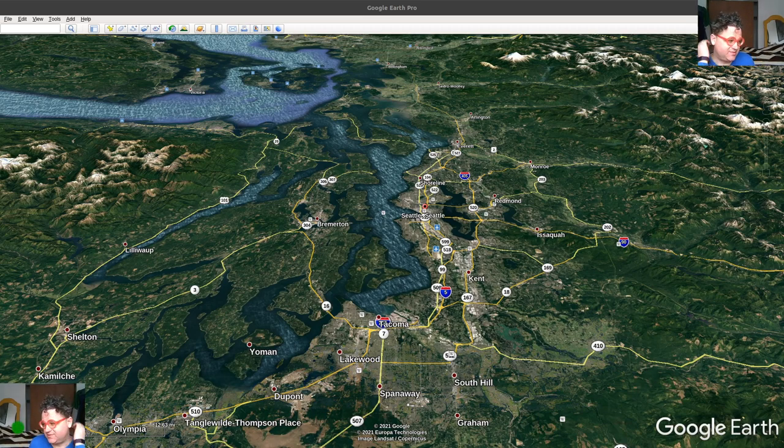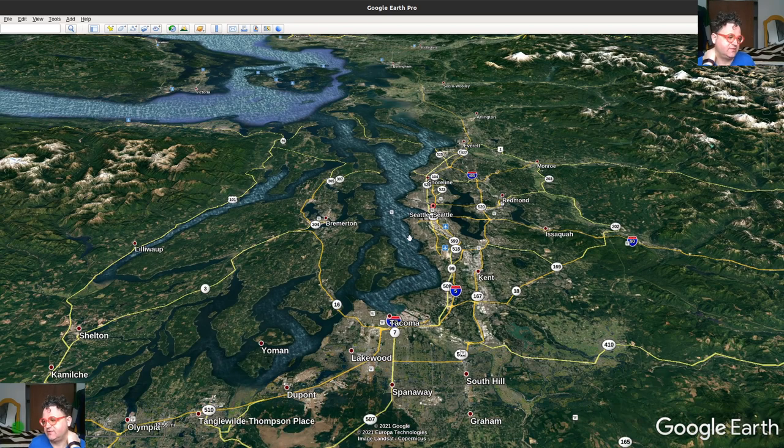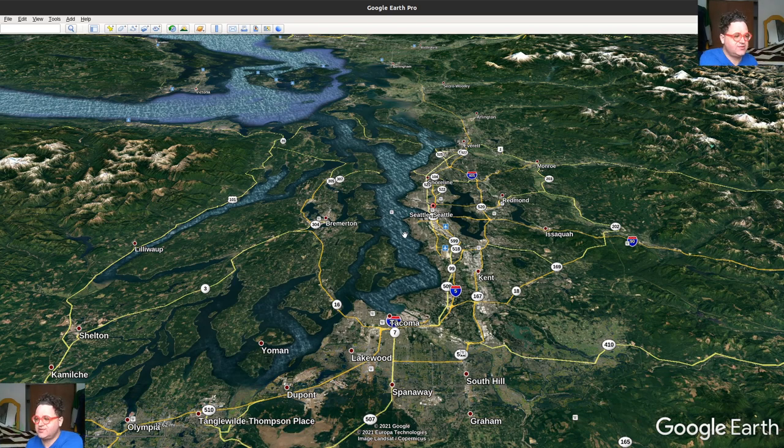Hi everybody. Today I just wanted to talk a little bit about the Seattle area and nautical charts, and basically what's free and available in terms of looking at sailing. I was a certified US sailing instructor on the East Coast in the Cape Cod, Boston area. And I would say that Cape Cod has a lot of shallow areas. In general, in the Seattle area, there are some shallow areas too.